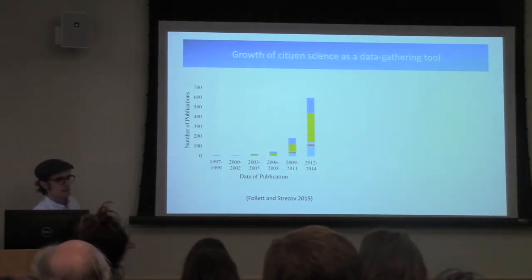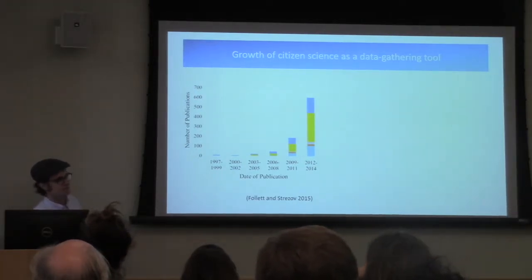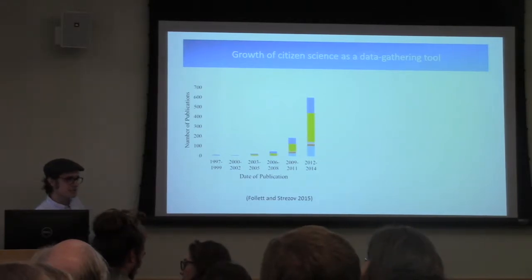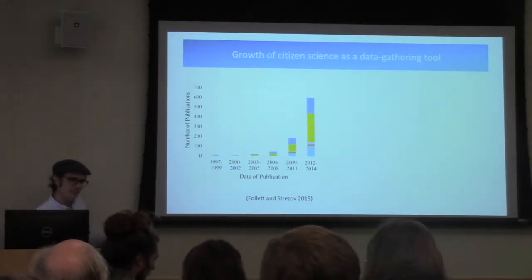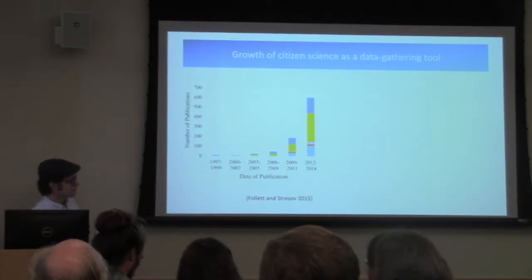Definitely part of that rise in use is the realization by scientists that citizens represent a voluntary or free source of data collection, and sometimes even financing for projects.